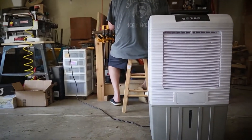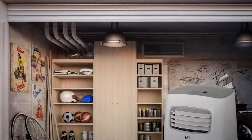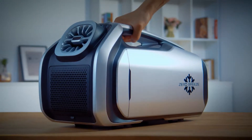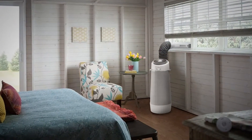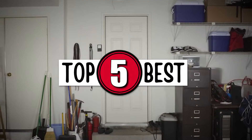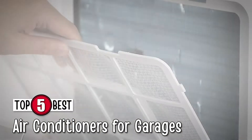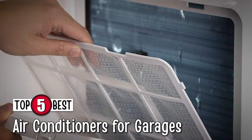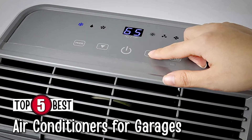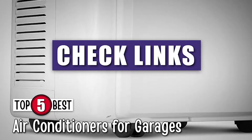Choosing an AC in general isn't as hard of a task, and the same goes for choosing one for your garage. There are a number of options on the market which makes it difficult to choose the best one. In this video, we compiled a list of the top 5 best air conditioners for garages on the market today. Be sure to watch till the end for our best recommendation. If you want more information or updated pricing on the products mentioned here, check out the links in the description below.